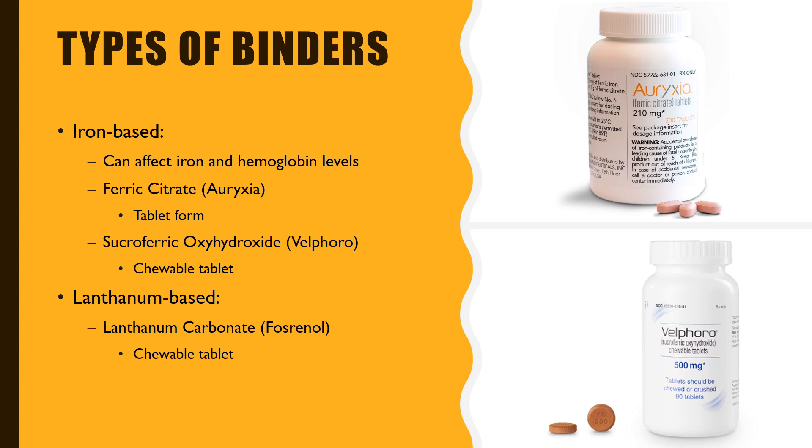There are also iron-based phosphorus binders, such as ferric citrate, better known as Auryxia, or sucroferric oxyhydroxide, better known as Velphoro. Auryxia comes in the form of normal pills and Velphoro comes in the form of chewable tablets. With iron-based phosphorus binders, there is always a possibility that the level of iron or hemoglobin in the blood may rise. Your kidney doctor will consistently check the iron and hemoglobin levels in your blood and give you recommendations depending on the outcome of your blood labs.